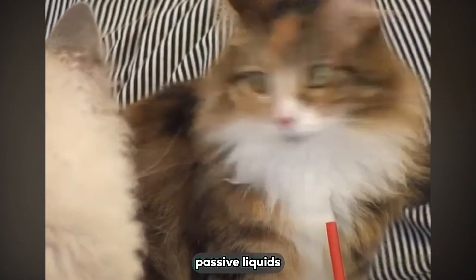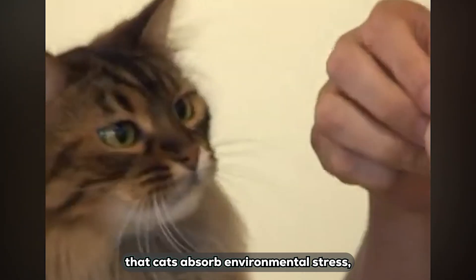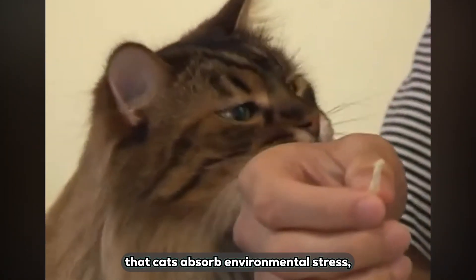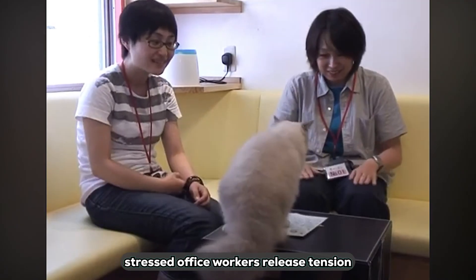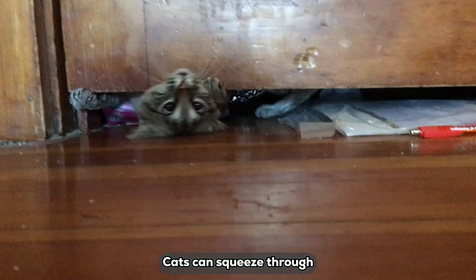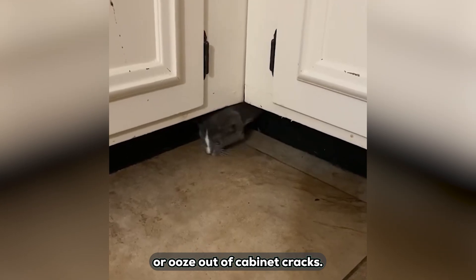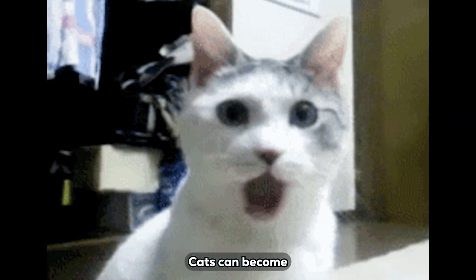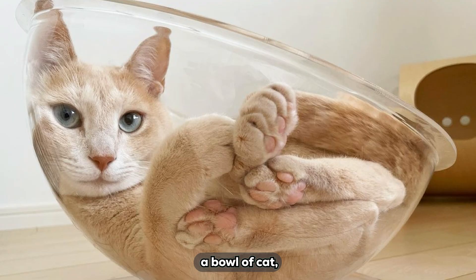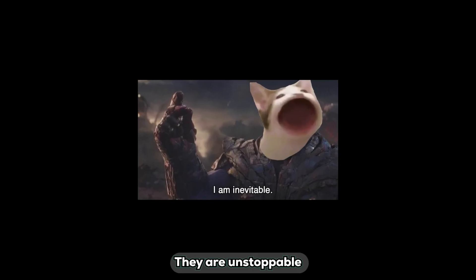Fardin concludes that cats aren't passive liquids but actively change shape. Japanese researchers add that cats absorb environmental stress — like in cat cafes, where stressed office workers release tension by petting them. Cats can squeeze through 7-centimeter gaps or ooze out of cabinet cracks — making you wonder if Tom and Jerry was a documentary. Cats can become a bag of cat, a bowl of cat, a tank of cat, even a tube of cat. They are unstoppable.